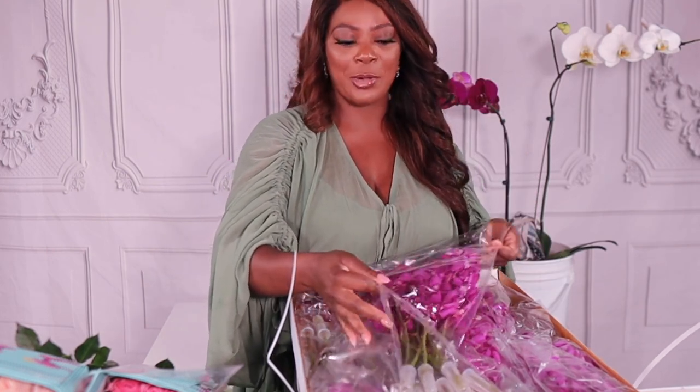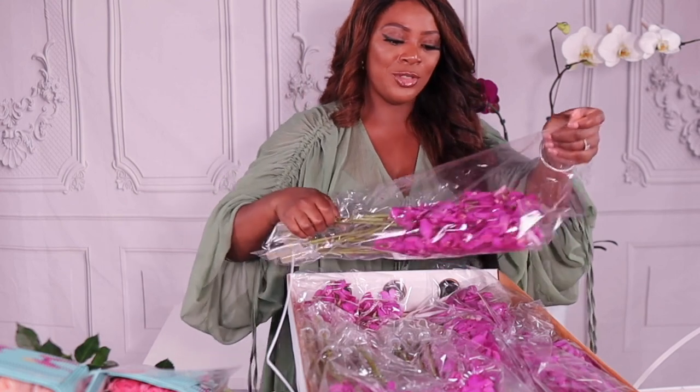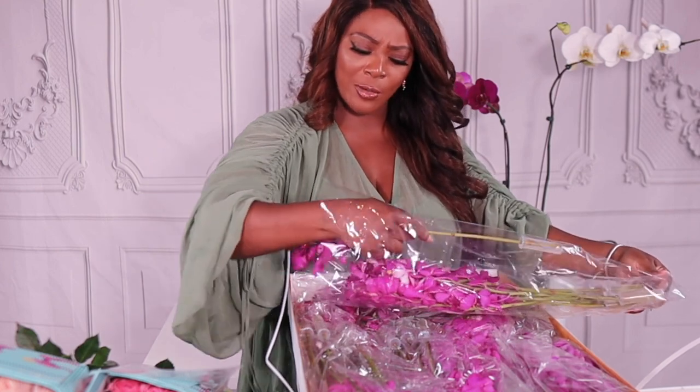Our color palette for this wedding is pinks and purples. We have some beautiful orchids here — these are specialty orchids, I believe they're called Macoria orchids, and you're going to see the design that we do with them.